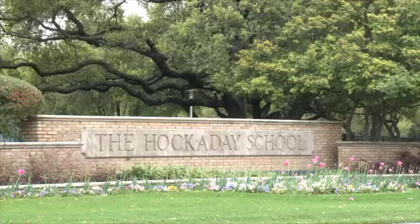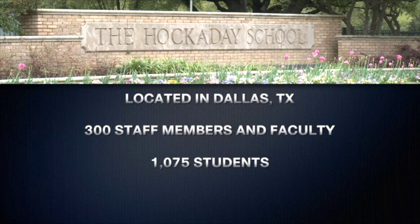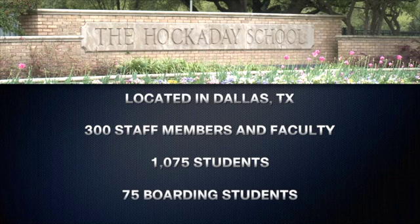The Hockaday School is located in Dallas, Texas. We have about 300 staff members and faculty and about 1,075 students, 75 of which are boarding students.